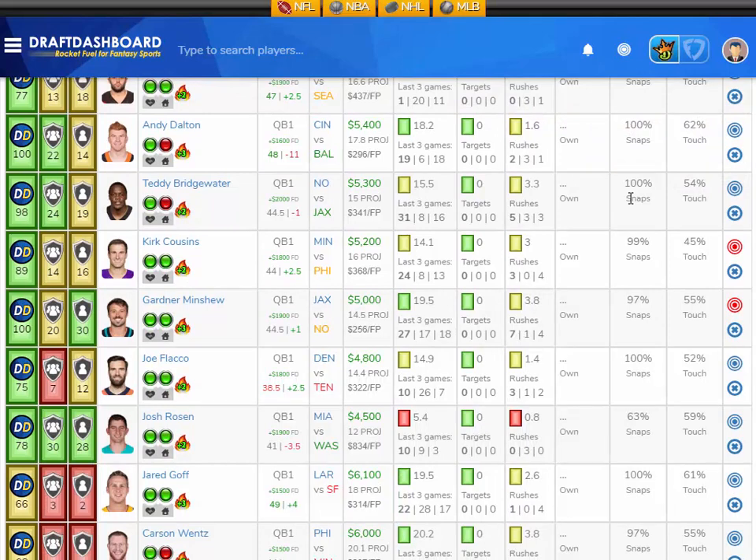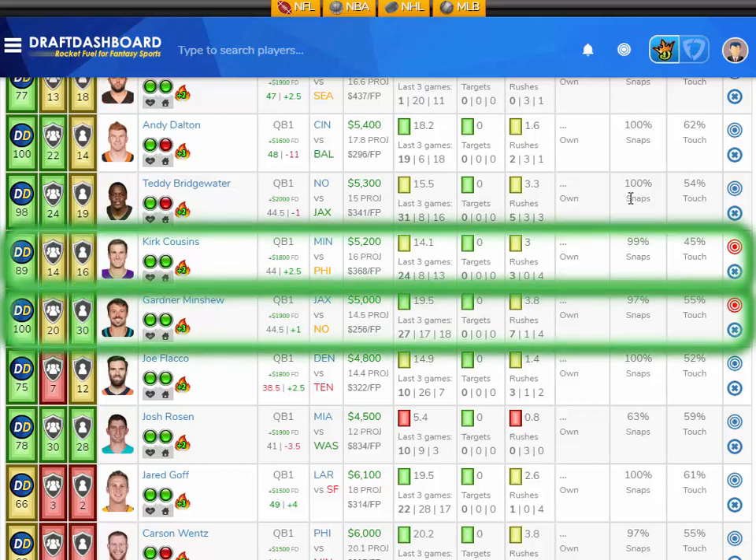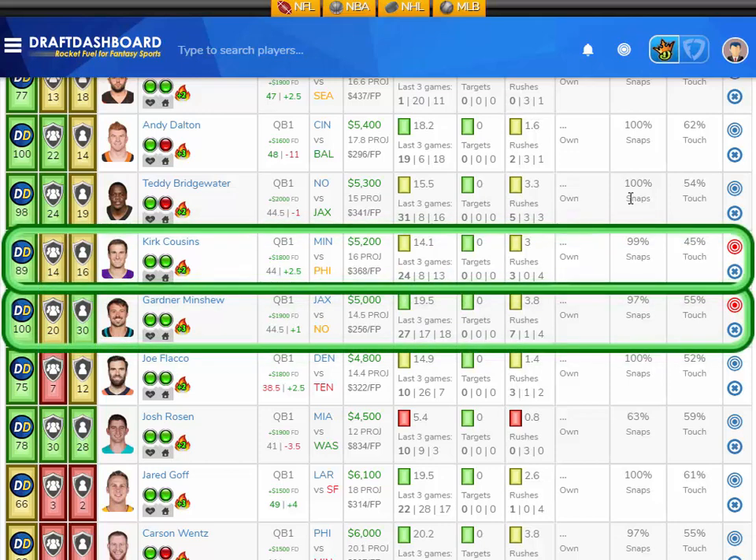Moving down in salary even more, a couple of low salary quarterbacks I like in week 6. I like Kirk Cousins and Gardner Minshew for right around $5,000 DraftKings salary and $1,800 more on FanDuel. Minshew is averaging 19.5 fantasy points per game on the season, scored 27 fantasy points last week, and rushed the ball seven times. He's projected at 14.5 fantasy points here in week 6, but I think that projection is still a little bit low. He's got a fantastic matchup versus the New Orleans Saints, who give up the third most fantasy points to opposing quarterbacks.